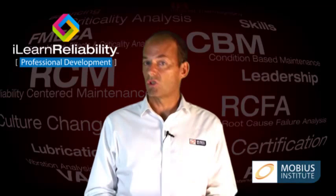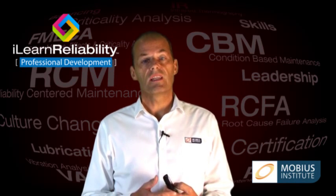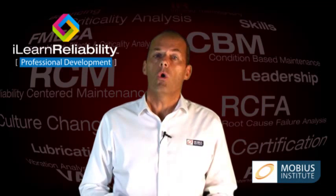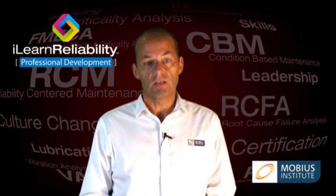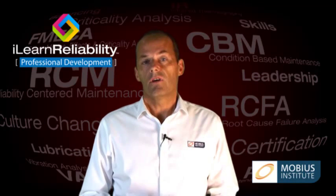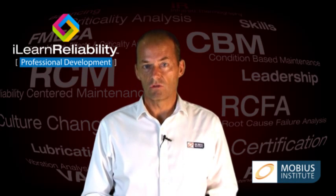So whether you want to become certified, or you want to lead the Reliability Improvement Initiative in your plant, or just be a strong contributor to the Reliability Improvement Initiative, you will love iLearn Reliability Professional Development.